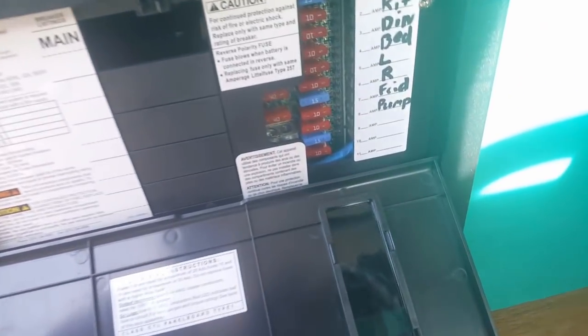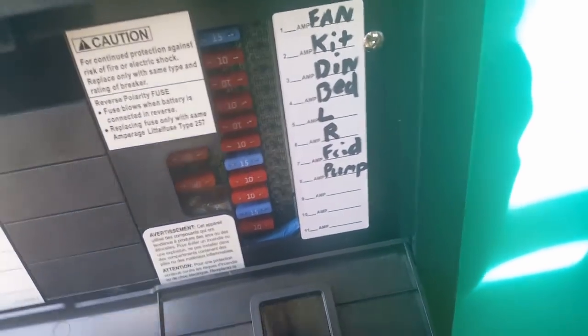Everything's working, everything's labeled. It shows a little red dot if a fuse blows.